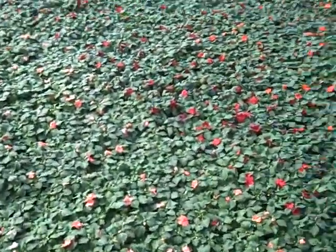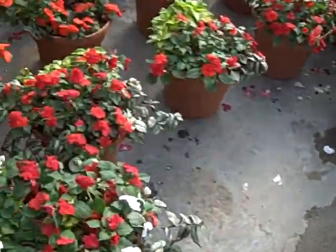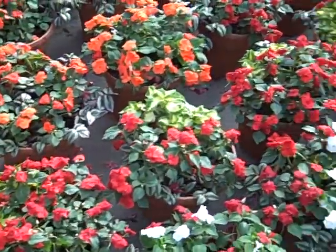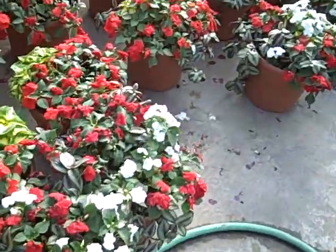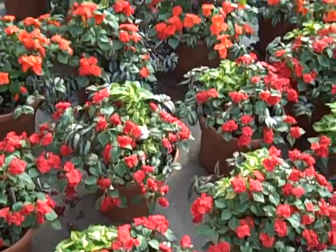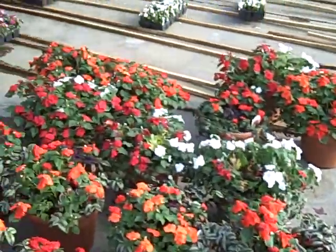Here are some four inch impatiens, light on color again with these. We also have these mixed containers of impatiens and coleus and foliage, various types of foliage. These look really good. Got some cone coleus buried down in there. Oranges, reds, purples, some white and cranberry combinations.